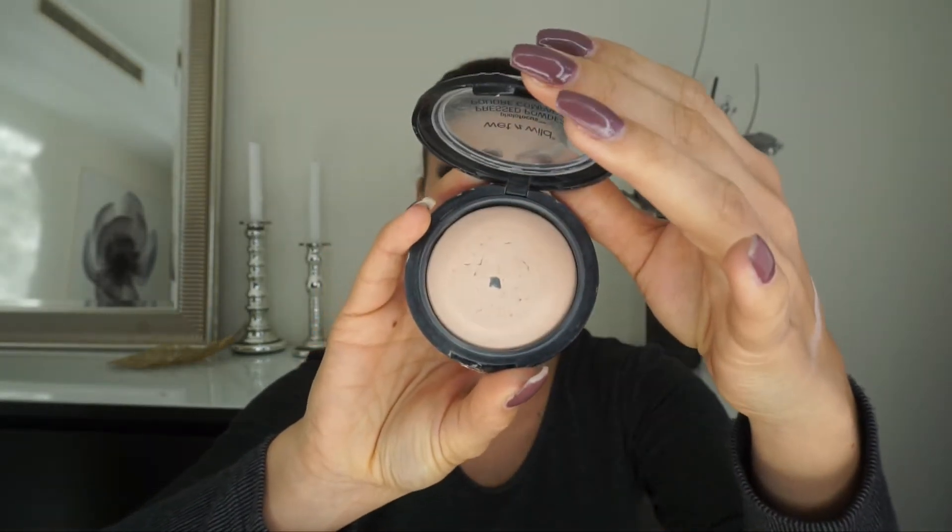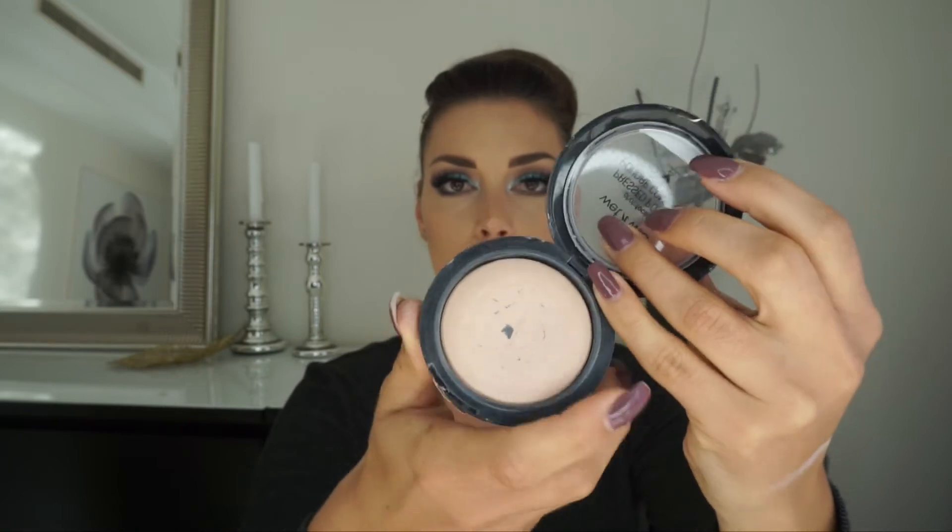As a setting powder I have the Wet n Wild Photofocus, and now I have hit pan on it. I've been talking about this powder so much on my channel — I absolutely love it. This is in the color Neutral Beige and it's just perfect.